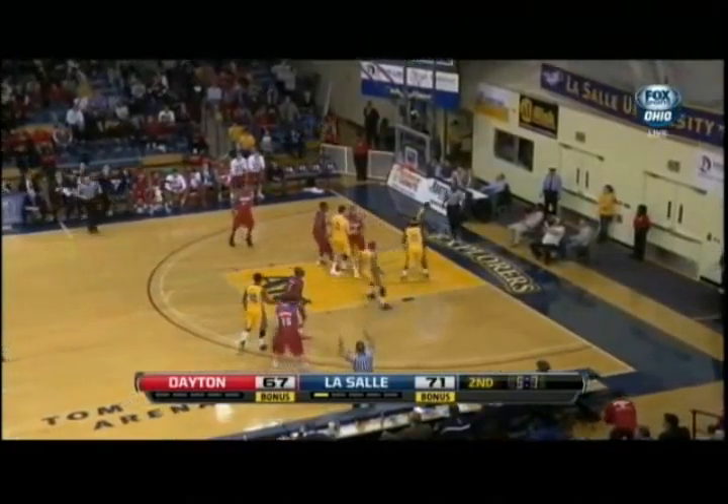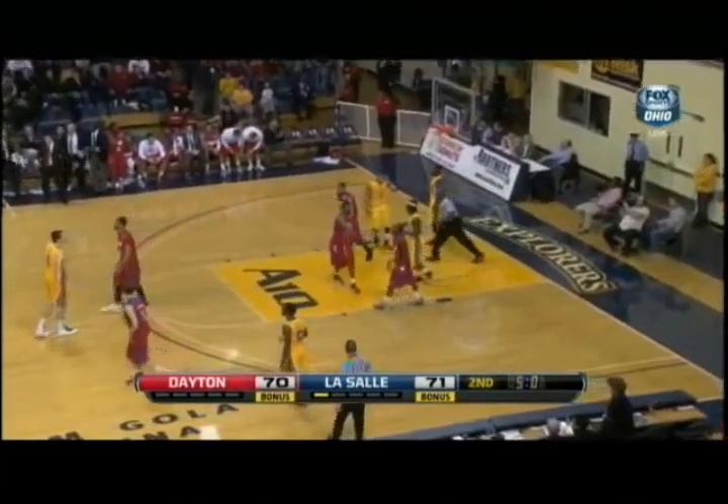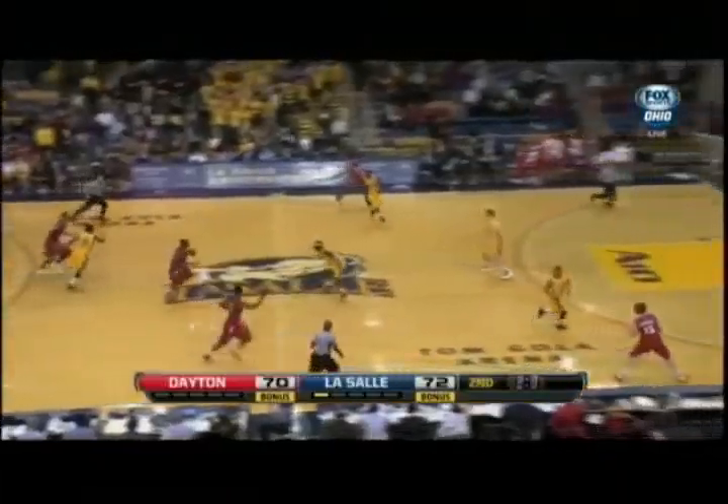Dillard — three, good! 5.7 seconds. There were 10.7 seconds on the clock and it took him 5.7 to get up the court, get the shot away, and make the three. Even if he makes these two free throws, it's still a one-possession game. Kevin Dillard comes in transition, steps to the three-point line, and it's their time.